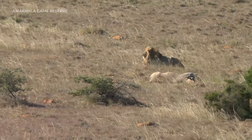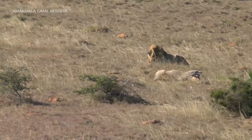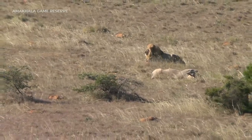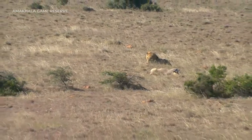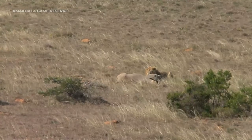Good morning everybody, thank you so much for joining us here with your Escape to Nature experience here on Amakala Game Reserve. Look what we have started with — a male lion with a brilliant kill! My name is Andrew and I have Morgan behind the camera, and we're going to be exploring Amakala Game Reserve. But I doubt we're going to go very far — we're going to stick around with this male lion for as long as we can.